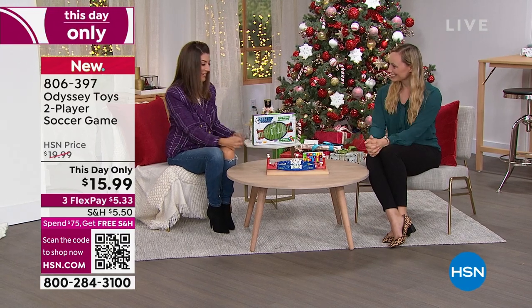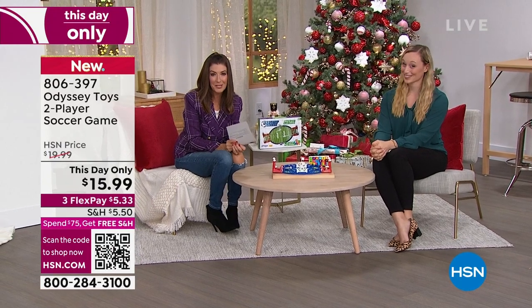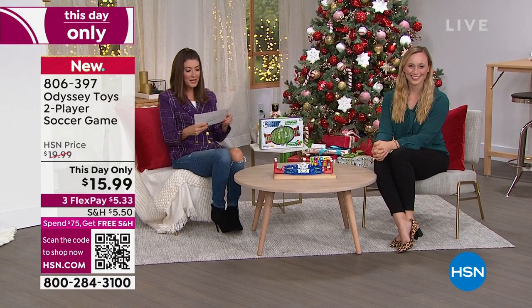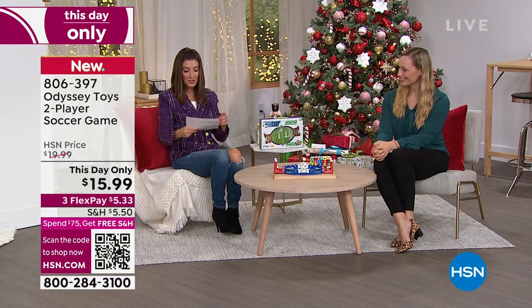Stephanie, thank you so much for hanging out with us tonight. More great games to come — we're just getting warmed up, everybody. So let's go to our next item and you do not want to miss this one.